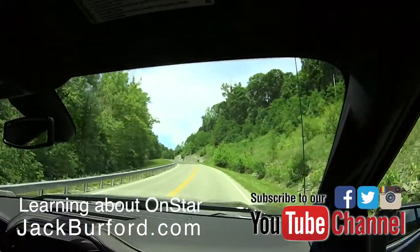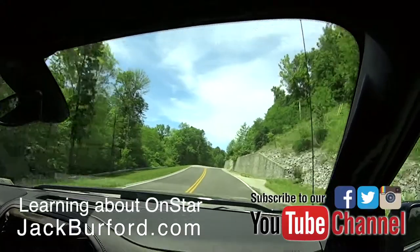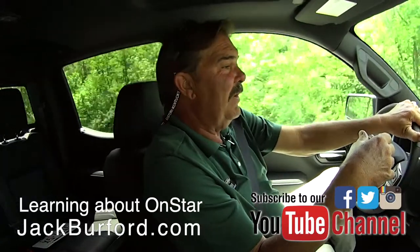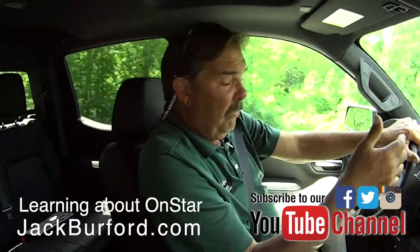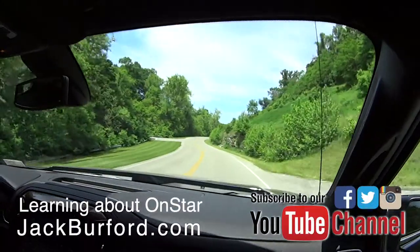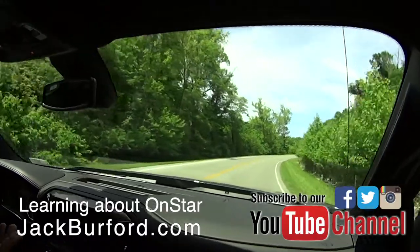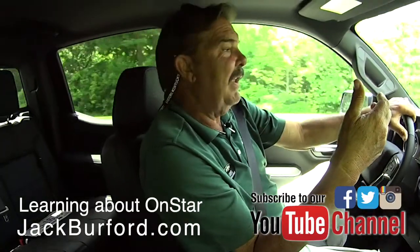A lot of insurance companies will give you better rates because you have this theft deterrent with OnStar. Another function: with your smartphone, you can download apps — there's a MyChevrolet app, a MyBuick app, a MyCadillac app. I do drive a Buick — because I'm over 60 and I think it's the law — but I bought it at Jack Burford Chevrolet.